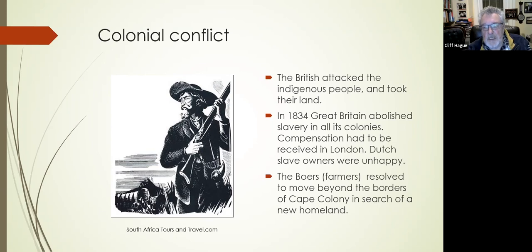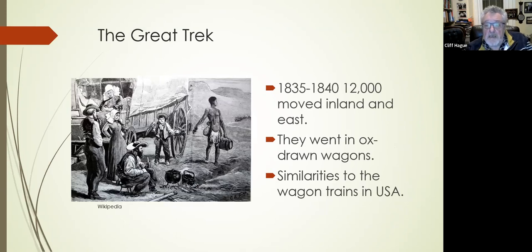The Boers — the Dutch farmers — essentially decided they were going to move beyond the Cape Colony and search out a new homeland. There are some parallels with the American situation: these people didn't go west, they went north and east. From 1835 to 1840, there was a big movement called the Great Trek, as they moved inland, north and east in ox-drawn wagon trains — very many similarities to the stories familiar from the USA.